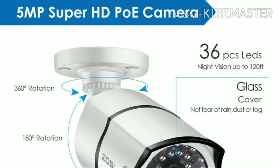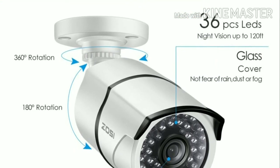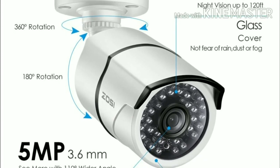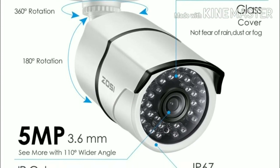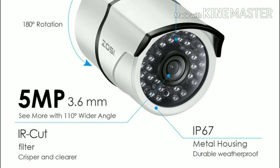The ZUSI DVR has 4 different types of recording modes available to you. The first is to record footage continuously. The second is to record during scheduled times. The third is to only record when it detects motion. ZUSI also offers a 2-year warranty on their products and lifetime tech support.